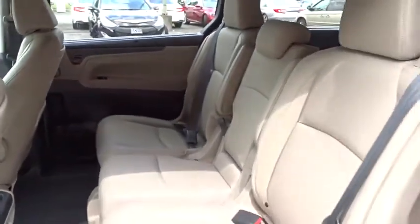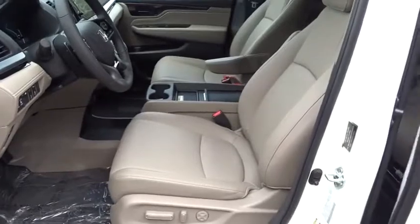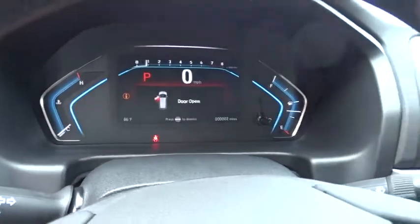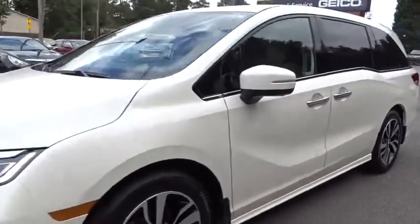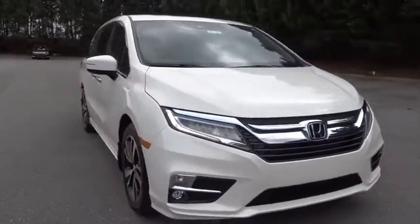This beauty will even make your house keys jealous. Drive it today. Visit us at www.lcarliadio.com. Thank you.